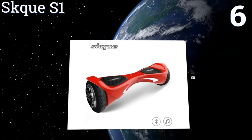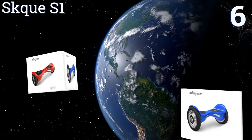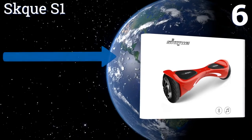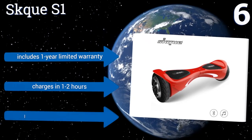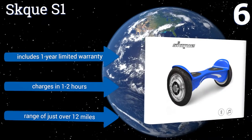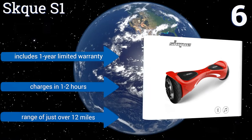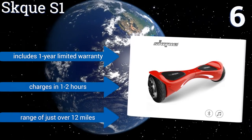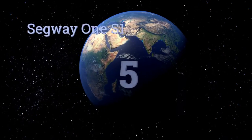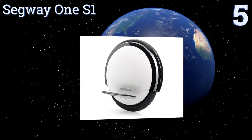Moving up our list at number six, two individually controlled 350-watt motors and expertly tuned gyroscopic stability make the Skook S1 exceptionally good at handling turns. It has a durable chassis with a UL-certified battery and bright LEDs for safety, along with optional wireless speakers. It includes a one-year limited warranty, charges in one to two hours, and has a range of just over 12 miles.